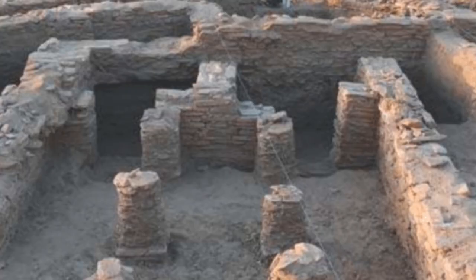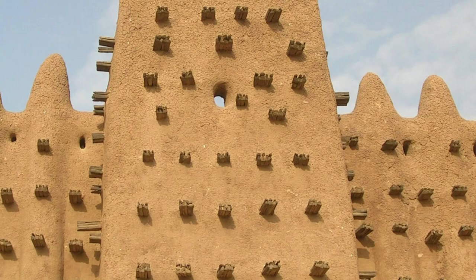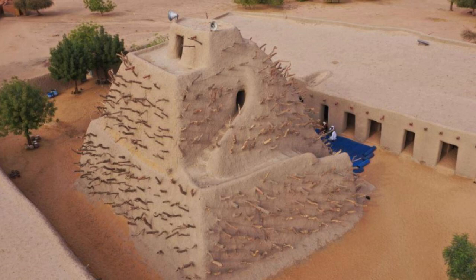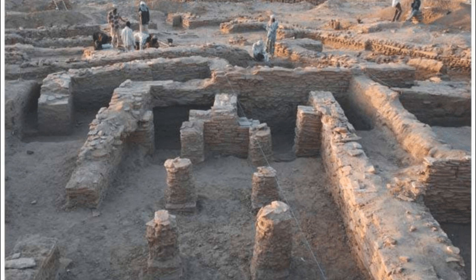Step back in time in Gao's Old Town, a historic quarter dating back centuries that serves as a window into Mali's medieval past. Wander through narrow alleyways lined with ancient mud-brick homes, mosques, and fortress walls that bear witness to the city's history as a center of trade and scholarship. Explore landmarks such as the Tomb of Askia, the Grand Mosque of Gao, and the Kankou Moussa Gate, offering insights into the city's architectural and cultural heritage.